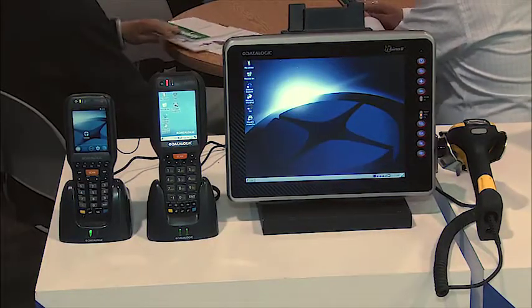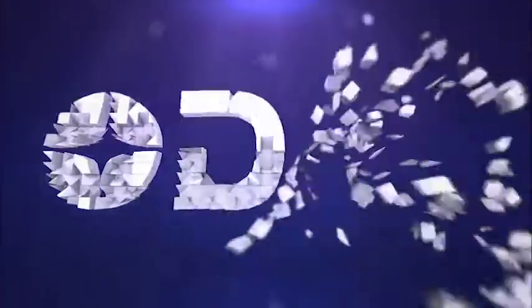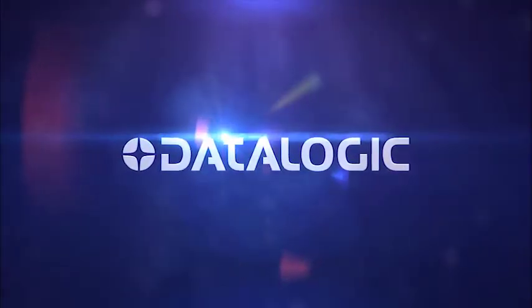We offer a complete line of mobile computer products — handheld, vehicle mount, and tablet. So when you're thinking about products for your manufacturing needs, think DataLogic. We have products to fit every application.